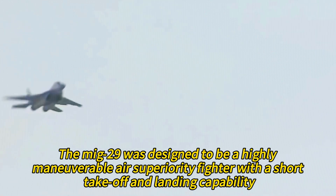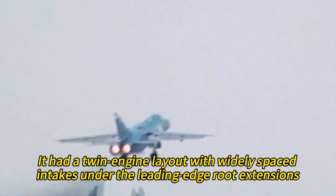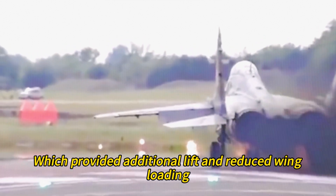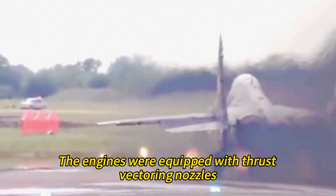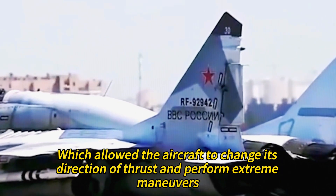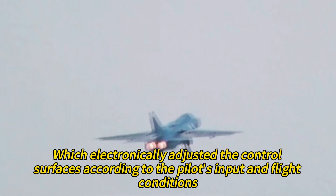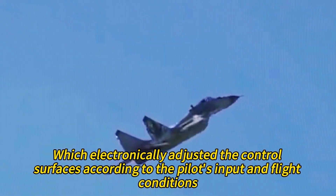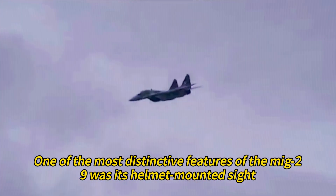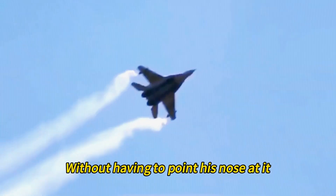This information helped the Americans assess the capabilities and weaknesses of the MiG-29. The MiG-29 was designed to be a highly maneuverable air superiority fighter with short takeoff and landing capability. It had a twin-engine layout with widely spaced intakes under the leading edge root extensions, which provided additional lift and reduced wing loading. The engines were equipped with thrust vectoring nozzles, allowing the aircraft to change its direction of thrust and perform extreme maneuvers. The MiG-29 also had a fly-by-wire control system.